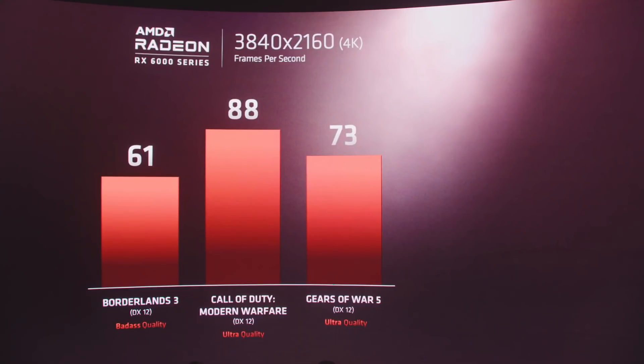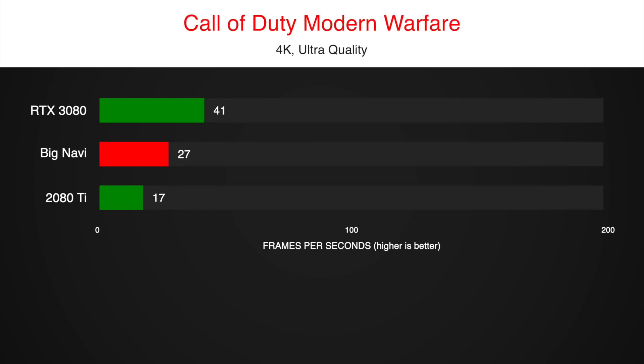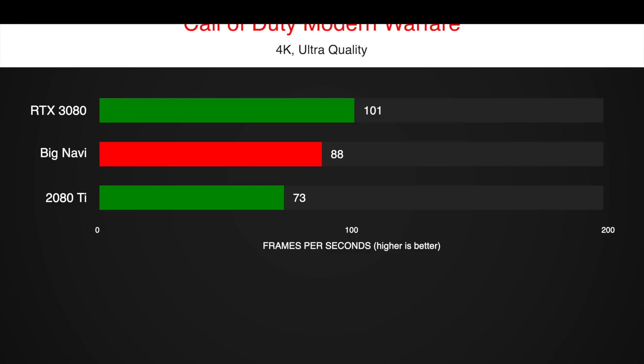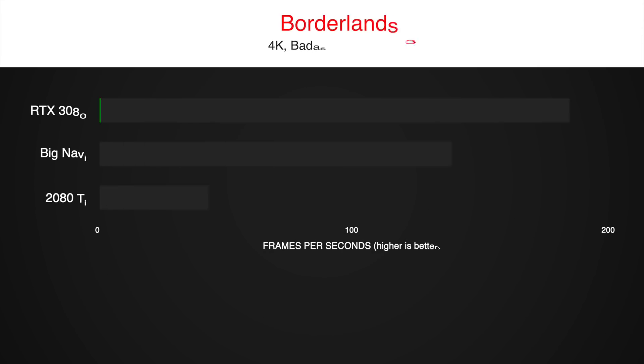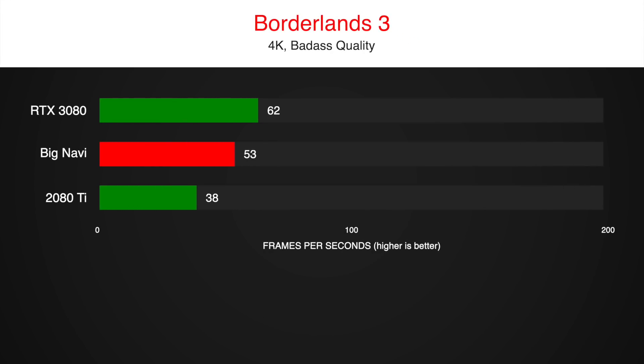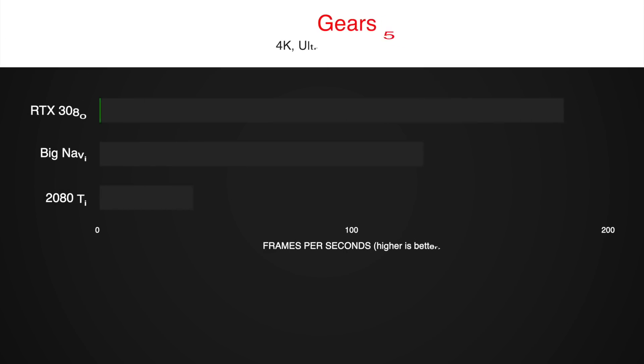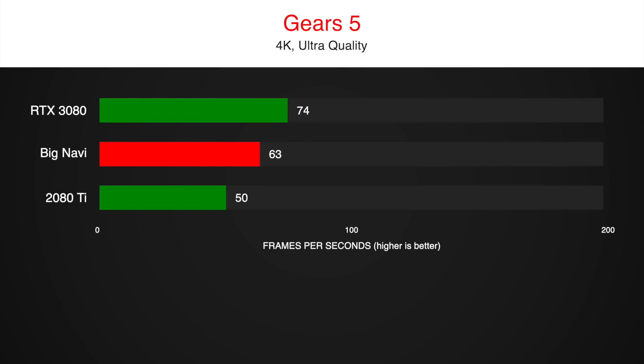How does it stack up against the RTX 3080? In Call of Duty, the 3080 sits at 101 FPS while Big Navi is at 88 FPS. In Borderlands 3, the 3080 is at 67 FPS and Big Navi is at 61. In Gears 5, the 3080 is getting 80 FPS and Big Navi is at 73.